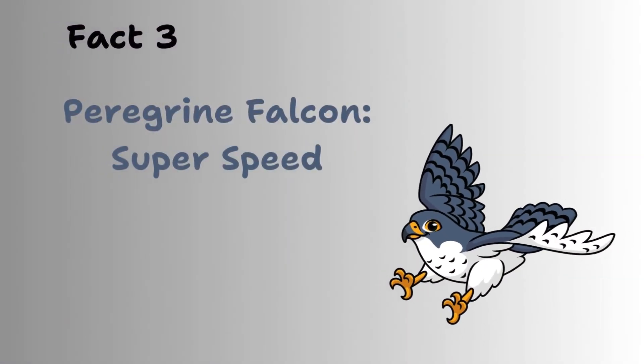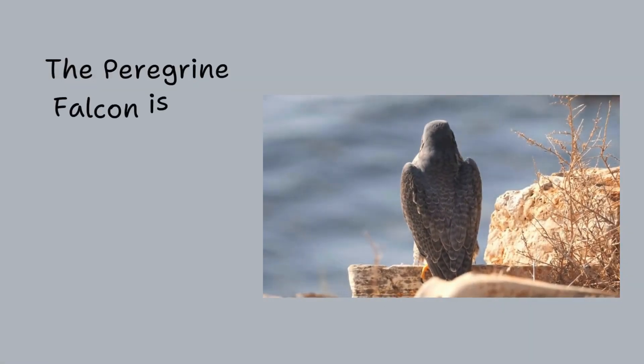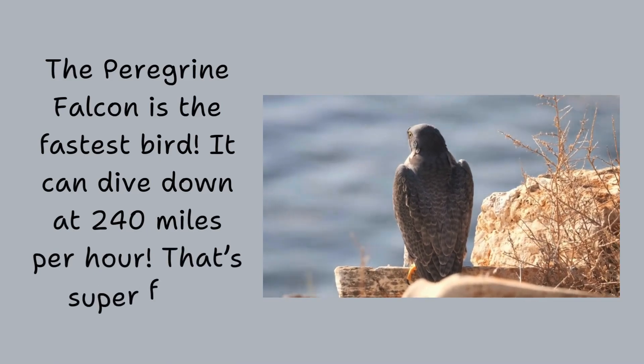The peregrine falcon is the fastest bird. It can dive down at 240 miles per hour. That's super fast.